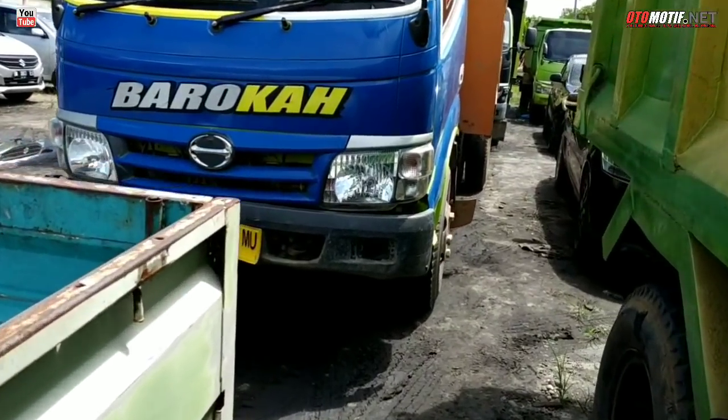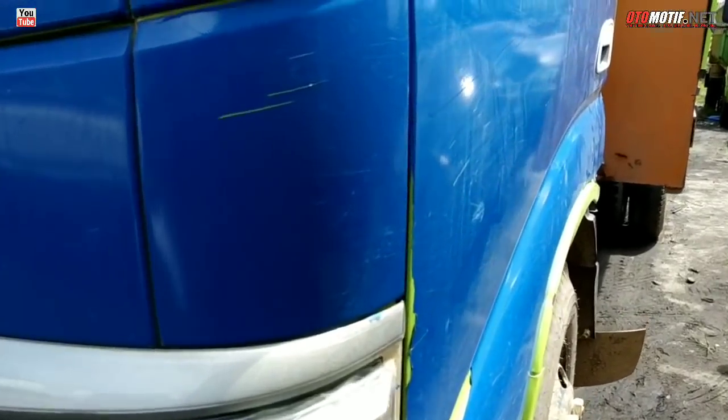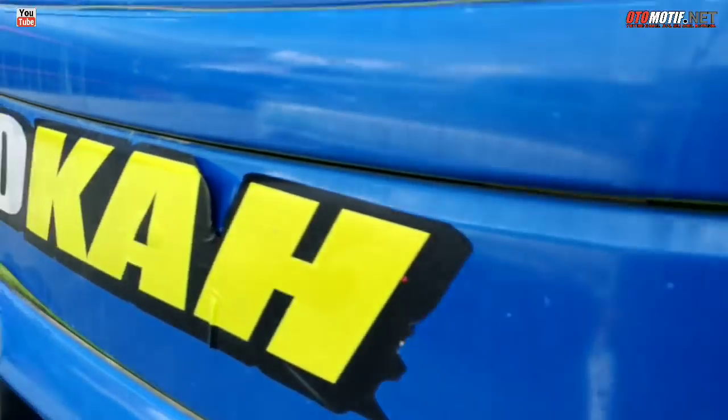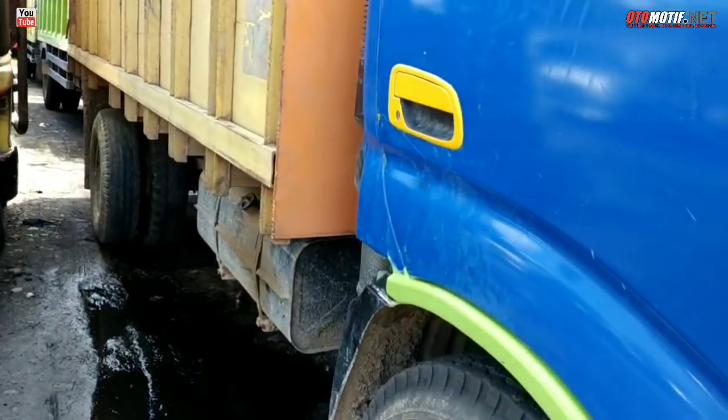Di belakangnya ada Hino Dutro juga. Warnanya sebetulnya sama, cuman ini ditutup stiker. Bisa diintip-intip, tapi harganya belum keluar.